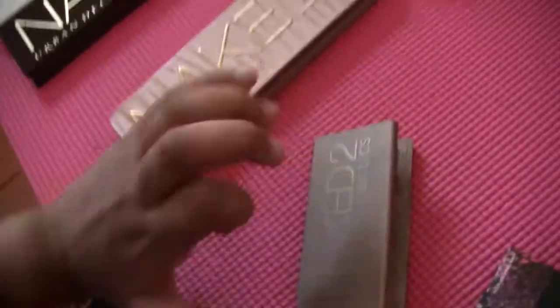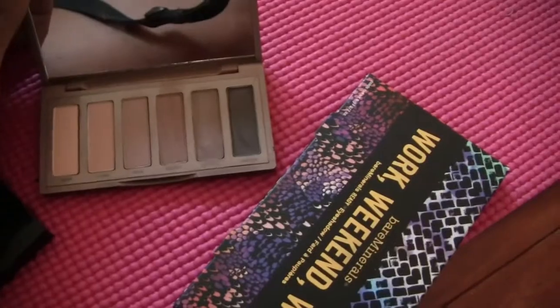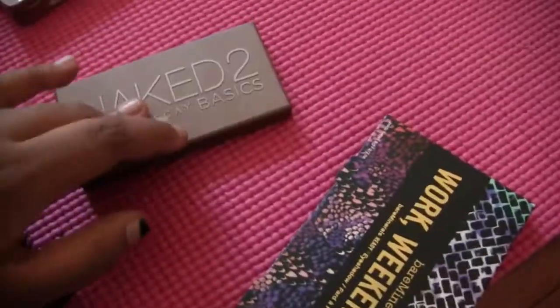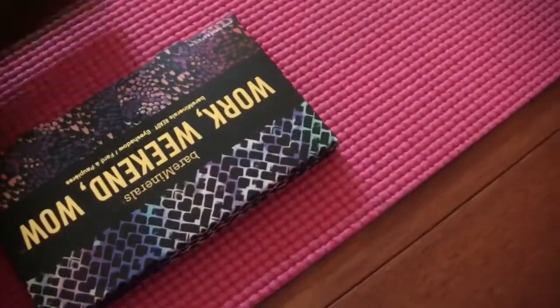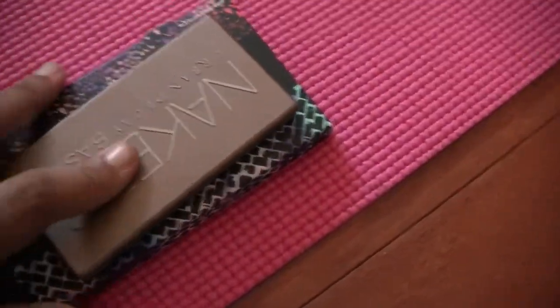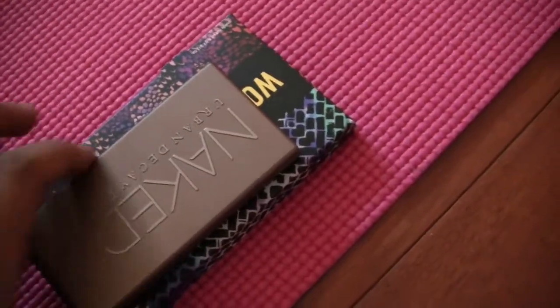Next is the Naked 2 Basics — a friend of mine actually gave this to me and told me to sell it. It's been used like twice and swatched more than used. I want to give this away because I know I'll never use it, but for now I'm going to keep it and decide later.